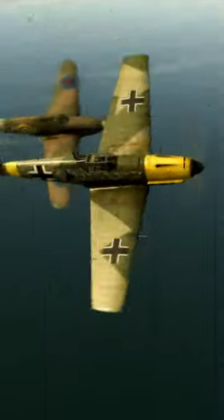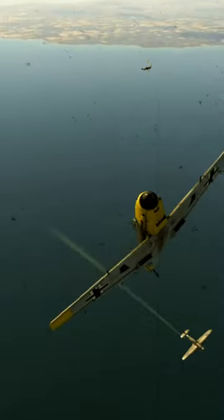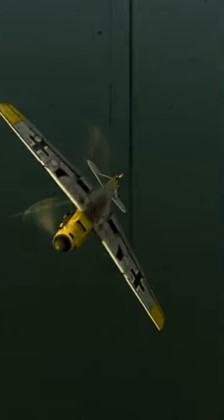Modern simulations of E-Series Bf 109s have automatic propeller pitch control, making combat flying much easier.